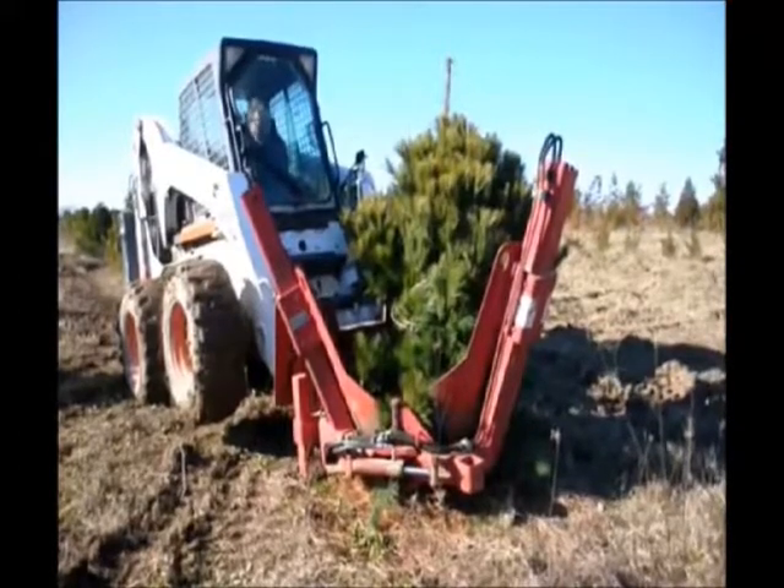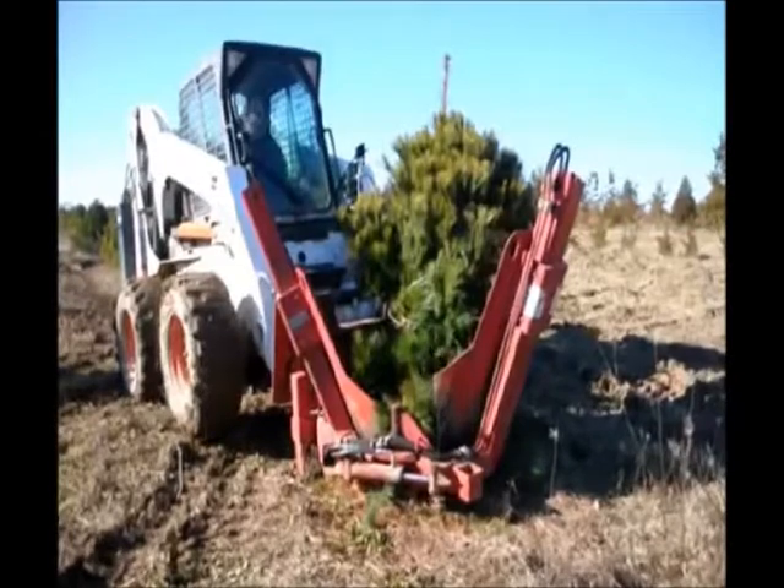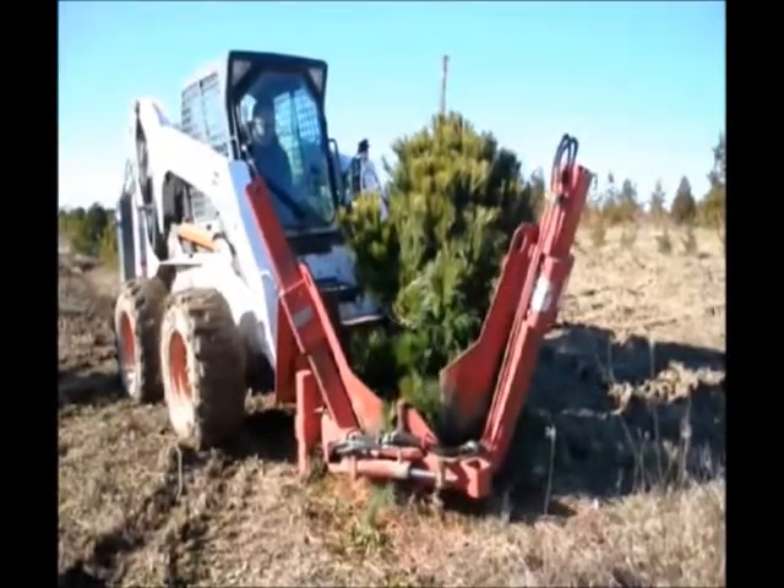Then we take the tree over to a trailer and put it in a basket and a burlap bag, and tie it together for our customers.